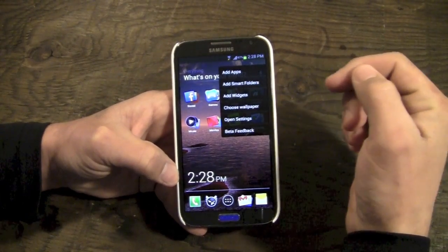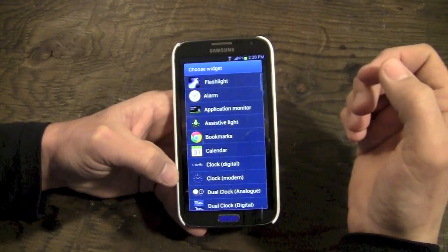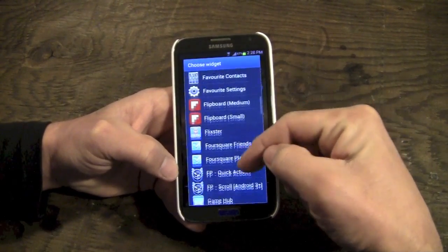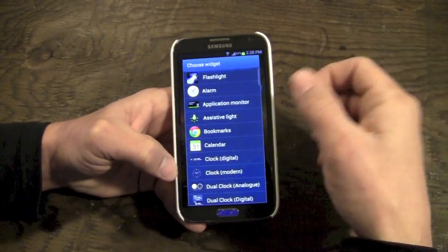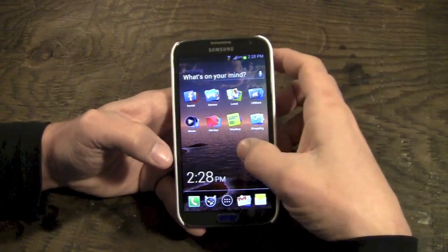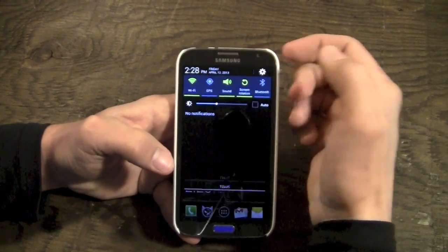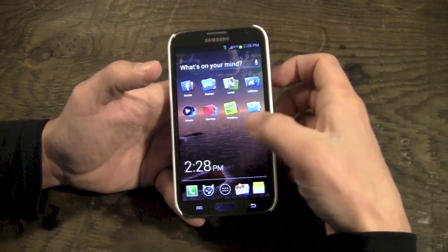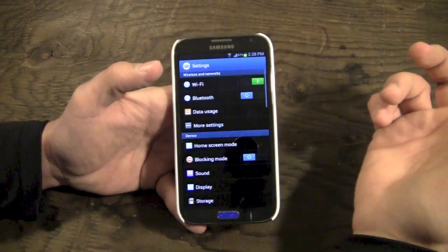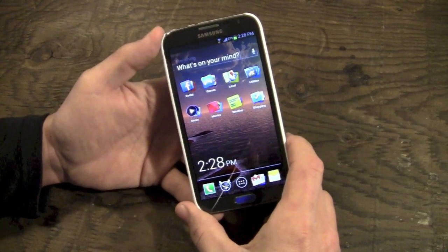You can access the settings menu by tapping and holding on the screen to add apps, add more smart folders, or add any widgets to the main screen. These are all the widgets I have installed and I can add any of them to the home screen. You can also access settings through the notification panel or by tapping and going to settings directly.